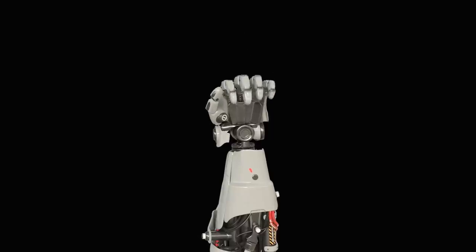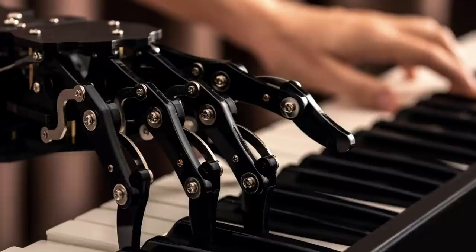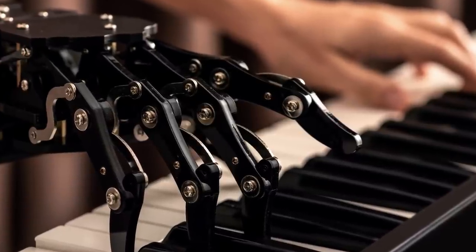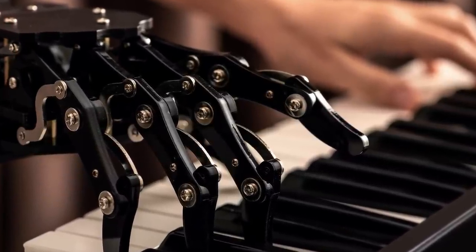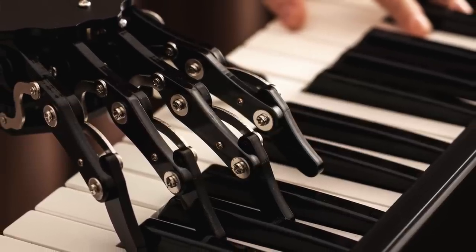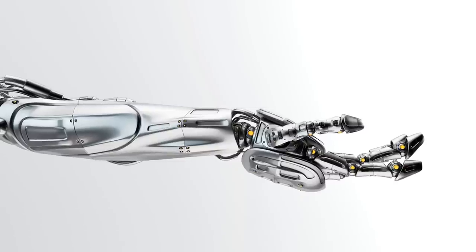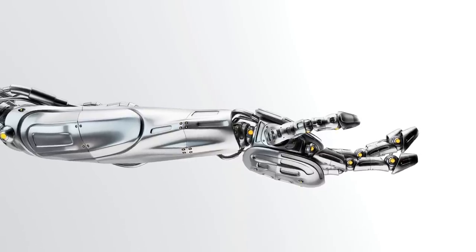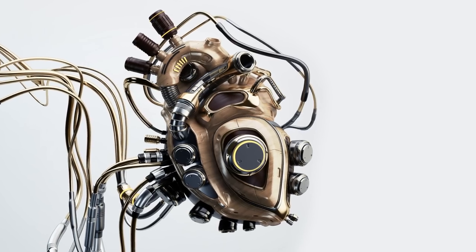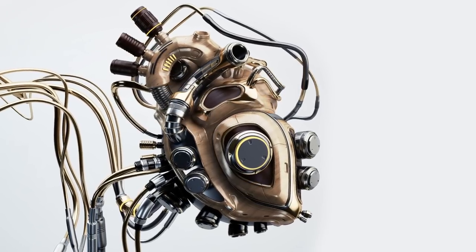What about adding sensors to prosthetics that can communicate with the internet? Could prosthetics download new music to play on the piano, or be programmed to build things, allowing humans to download new skills? In the not-too-distant future, we may see people volunteering to have their limbs amputated or organs replaced with longer-lasting, more advanced versions, letting humans upgrade themselves with different parts.